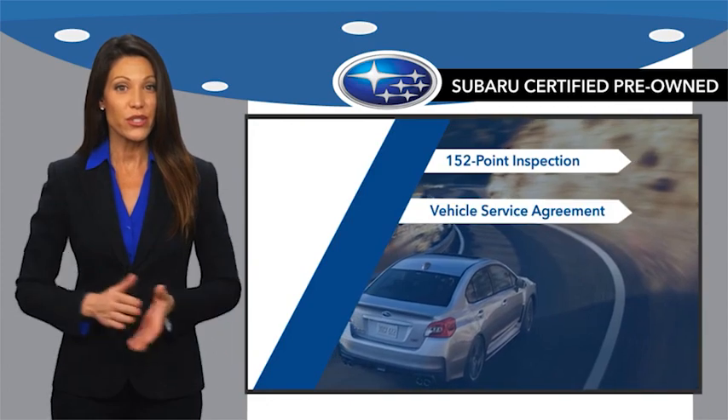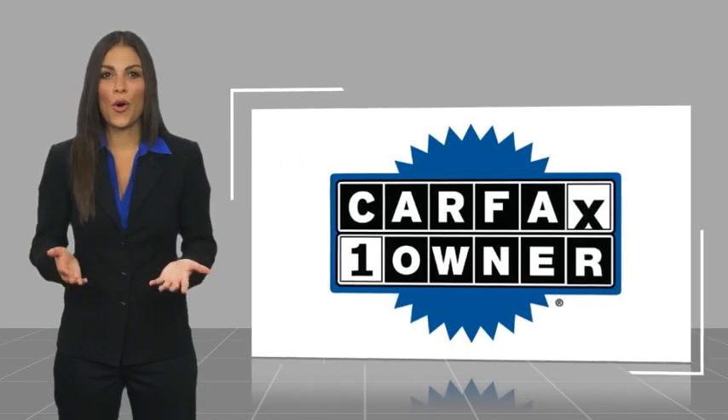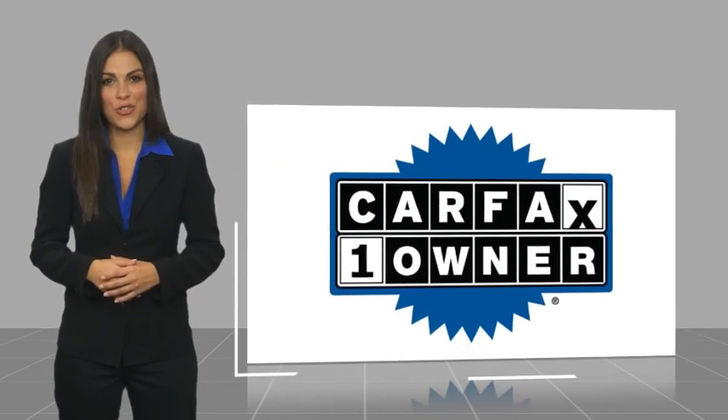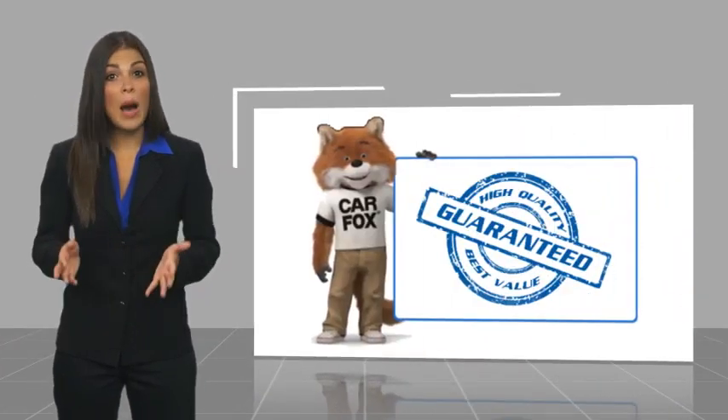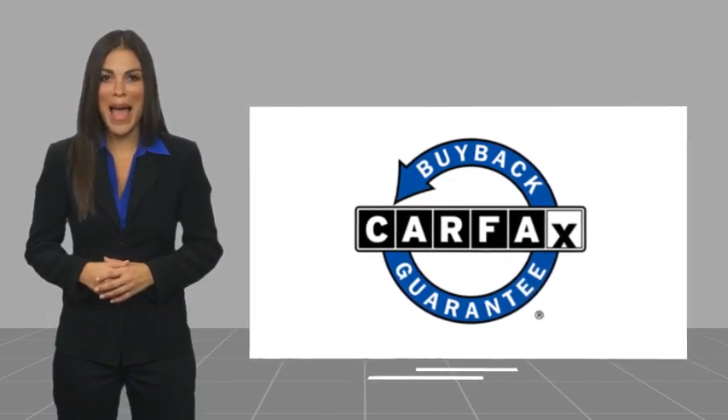And when shopping for a pre-owned Subaru, the best place to look is your Subaru dealer. This is a one-owner vehicle with a Carfax Vehicle History Report. Be sure to find a complimentary copy of this report online or contact the dealership. This vehicle qualifies for the Carfax Buy-Back Guarantee.